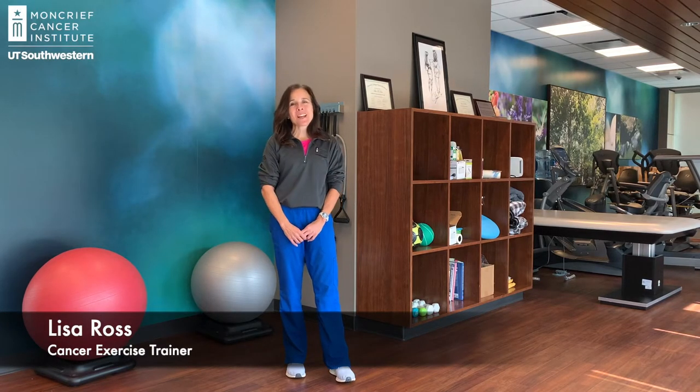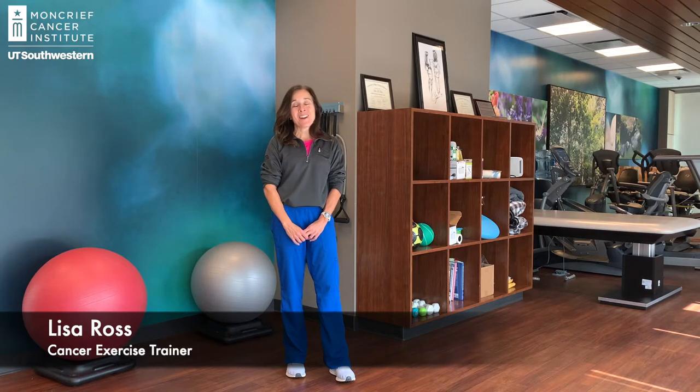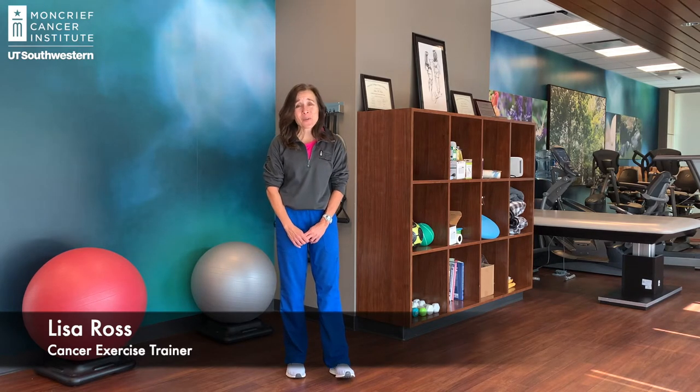Hi everyone, I'm Lisa. I'm the Cancer Exercise Trainer at UT Southwestern's Monkwood Cancer Institute. October is Breast Cancer Awareness Month, and so today I want to do some moves with you to help you open up through your chest area.